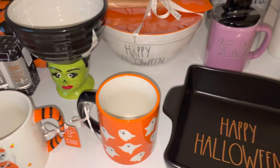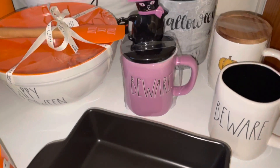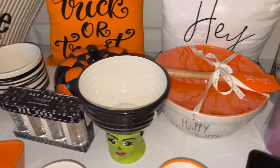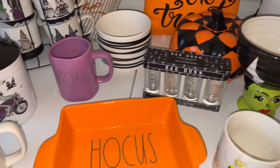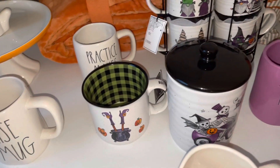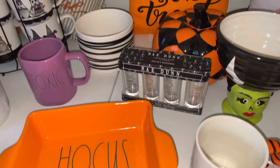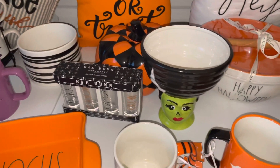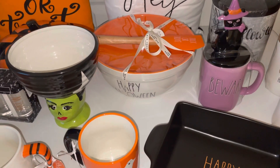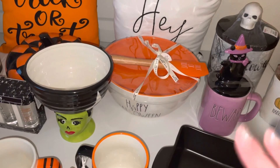I hope you guys enjoyed all the fun cute items that I picked up for Halloween to decorate with this year. I really enjoyed shopping and the hunt looking for things I really liked — going into the stores and finding cute little pieces that will last me for years. I really love to pick up things that I know are going to last. Thank you guys so much for watching, and until next time, bye!